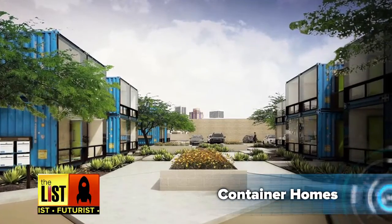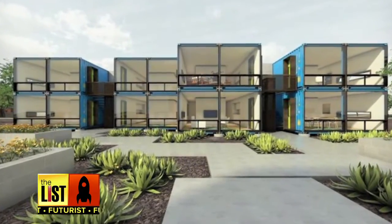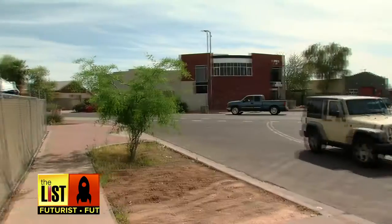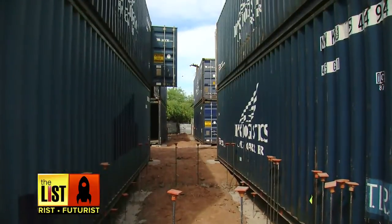First on our list of container construction: homes. This is an apartment building with eight units made out of shipping containers. Meet architect Brian Stark — he and his partners have broken ground creating the first multifamily apartment building in the country.